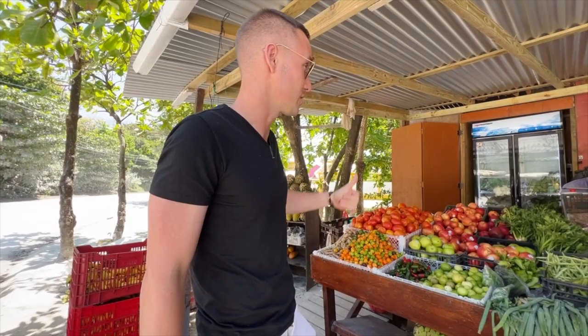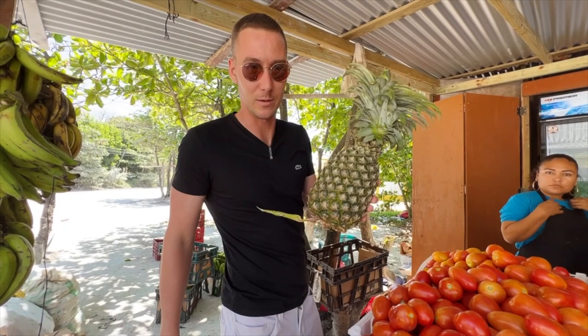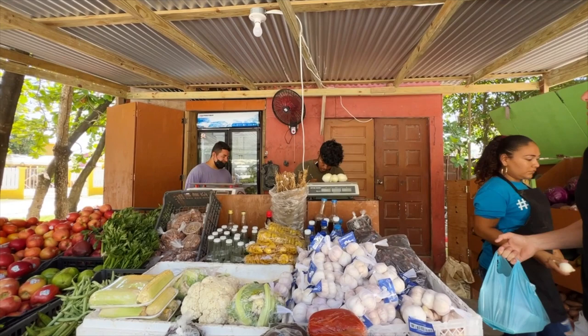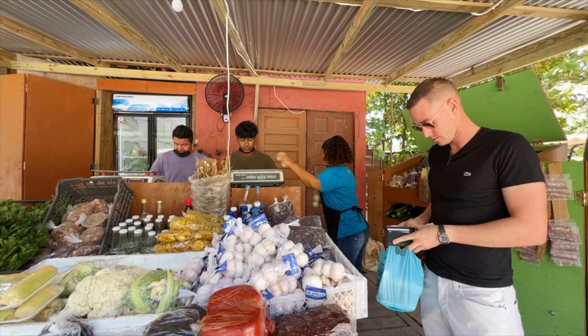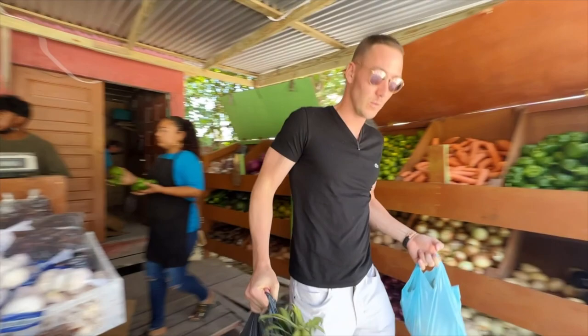Stop number two is right across from Caribbean Chicken — the fruit stand. We picked up turmeric, which is very healthy, and a fresh pineapple. The pineapple came out to 16.25 Belize.